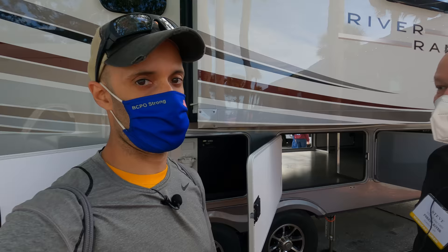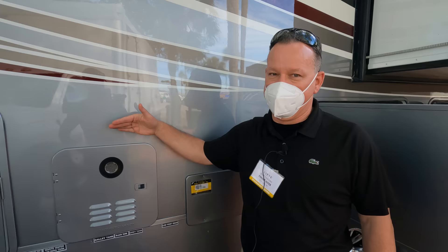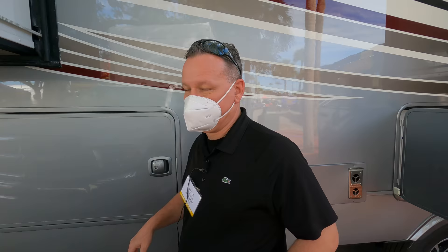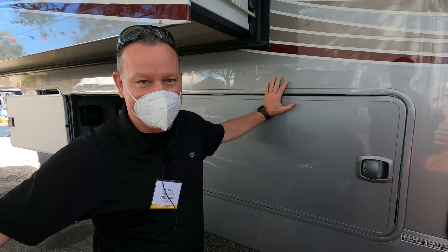It's also prepped for a generator, and with the massive basement you can start building a battery bank without losing much storage. Here's another big feature: an on-demand tankless water heater by Gerard — top of the line, something you don't see until you get into diesel pusher territory. It gives you continuous hot water — a real shower, not an RV shower. Tank capacity is 75 gallons fresh, 80 gallons gray, and 50 gallons black.